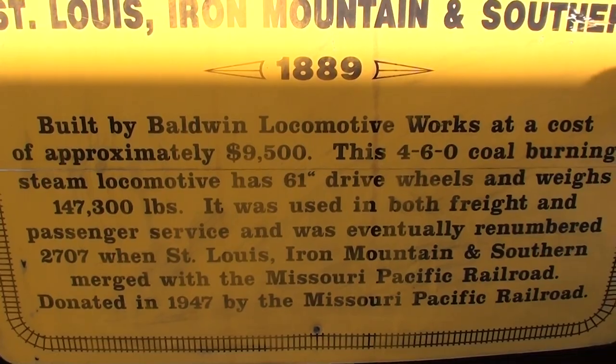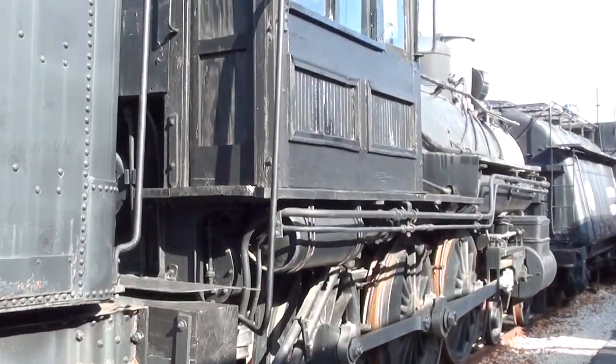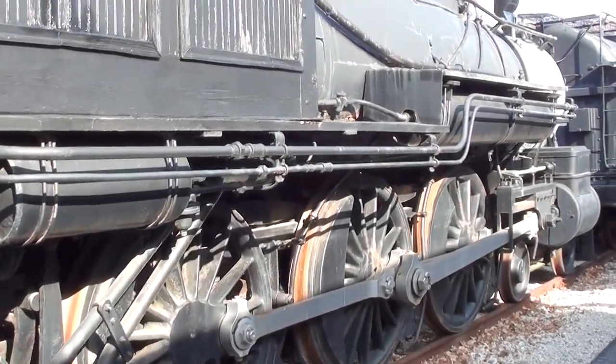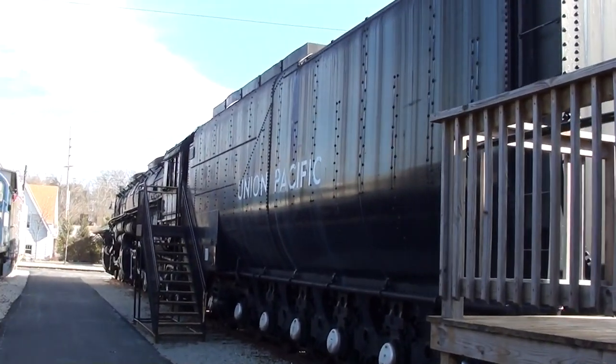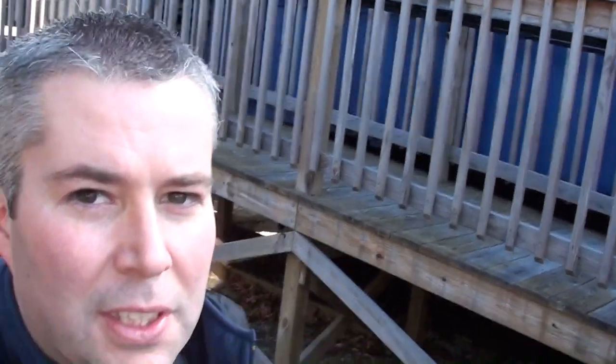You guys can pause and read that — it's a pretty neat looking steam locomotive. Anyway guys, we're gonna keep looking around. As you can see, there's just more everywhere you look, so we're gonna keep walking around the rail yard and see what else they have. Thanks for watching and commenting — we appreciate it, and I'll see you later.